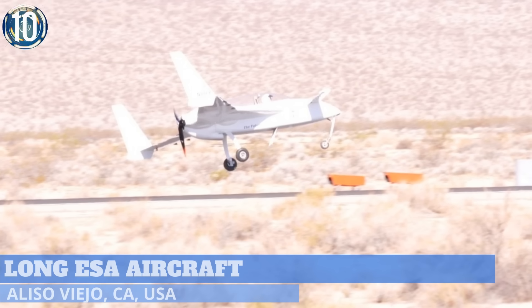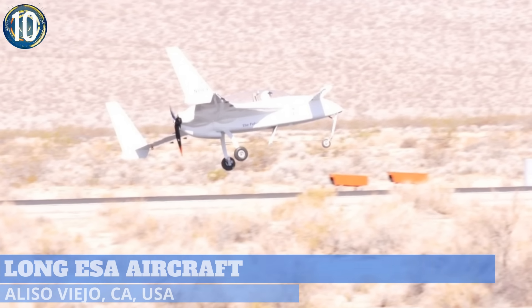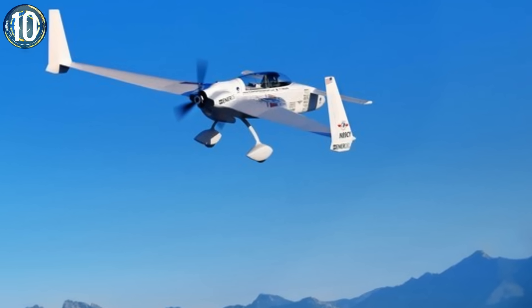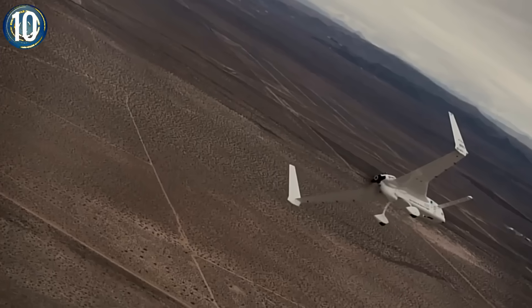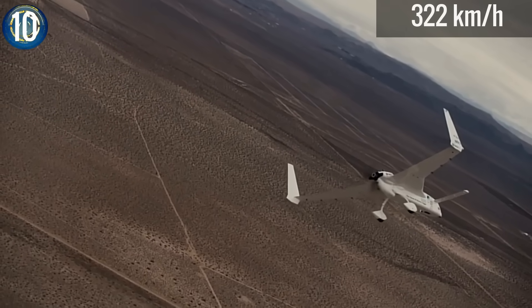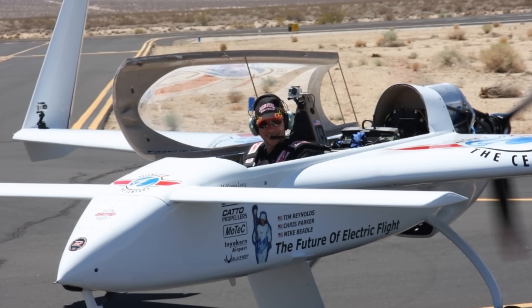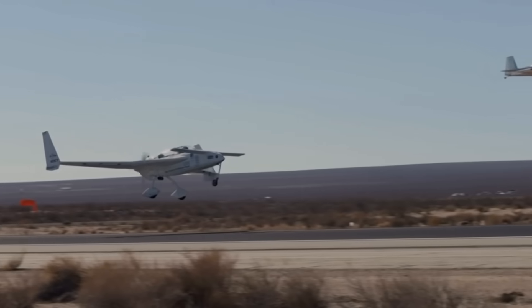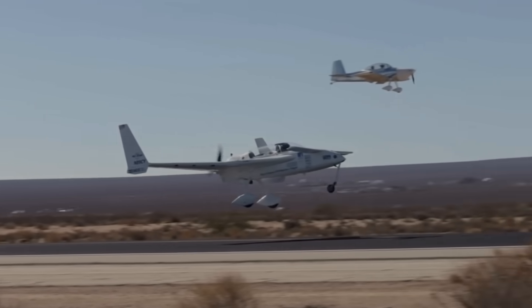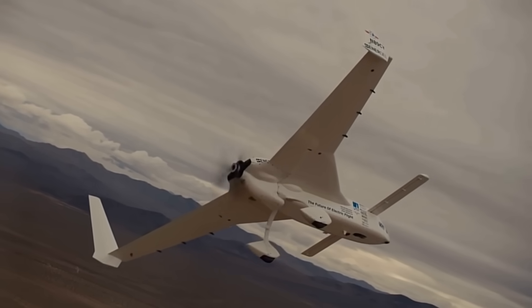Number 10. Everyone get ready for this one. It may look like they put it together backwards, but this is actually one of the fastest electric planes ever to be built. In 2012, it reached speeds of over 200 miles per hour, and it had been noted that the pilot was not even giving it full throttle. They use a customized 258-horsepower liquid-cooled DC brushless electric motor that can produce a staggering 400 foot-pounds of torque.